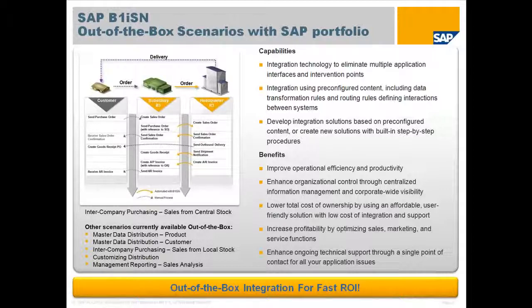A total lower cost of ownership by using an affordable, user-friendly solution with a low cost of integration and support. An increase in profitability by optimizing sales, marketing, and service functions throughout the ecosystem. An ease of the burden on IT for support as there is a single point of contact for all application and integration issues.